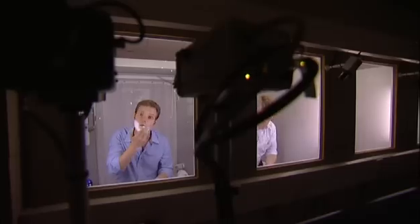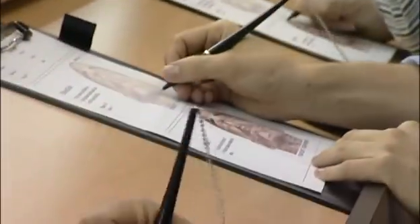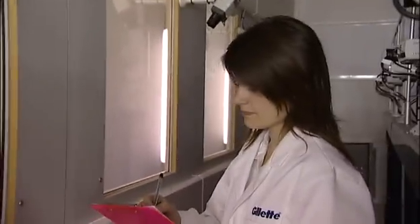Every day, up to 80 men shave at the Reading site. The daily test shavers try out new prototypes, product ideas and innovations. They're filmed, interviewed and asked to record their experiences on a face-map and in a detailed questionnaire. Every piece of personal feedback and data is collated and scientifically analysed to ensure the next Gillette razor will delight millions of men across the world.